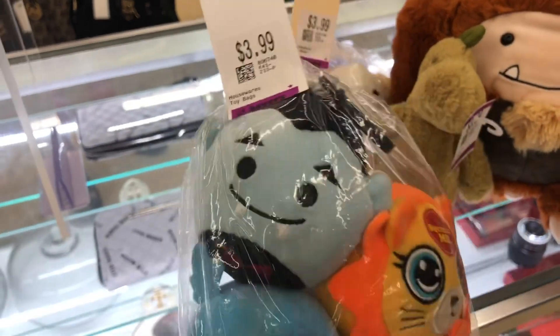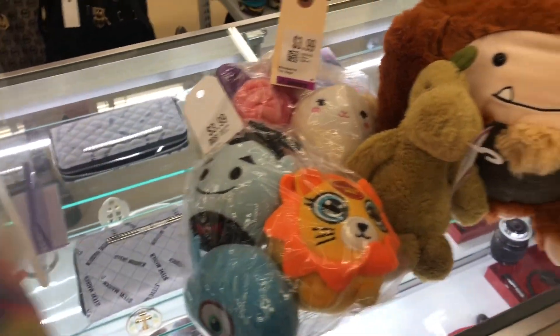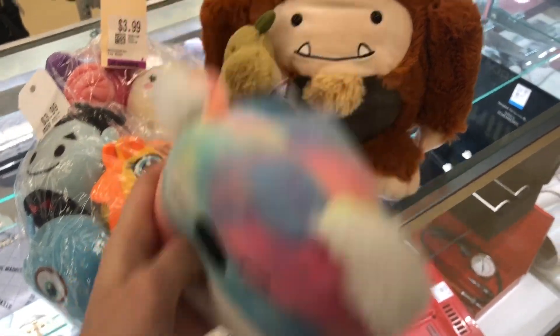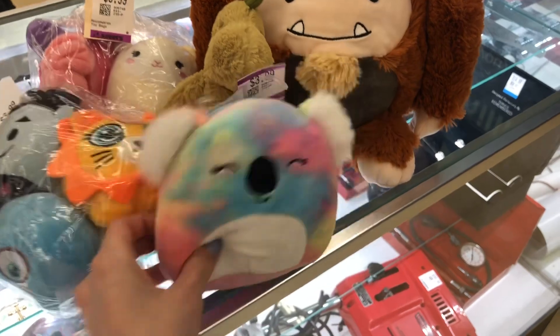I also found this squishmallow clip — it is one of the vampires from the Halloween Squad. I grabbed him as well. I debated this koala but I did not end up bringing her home with me.